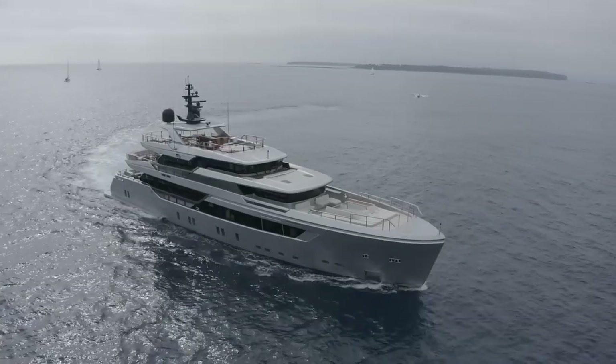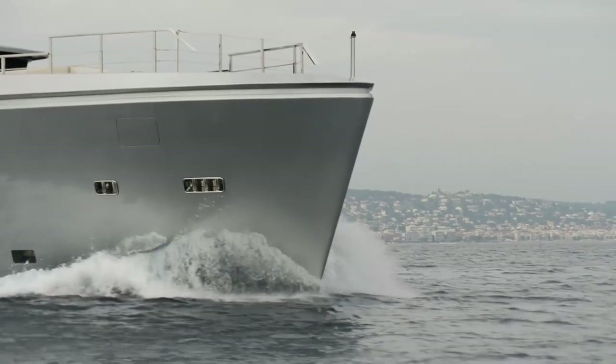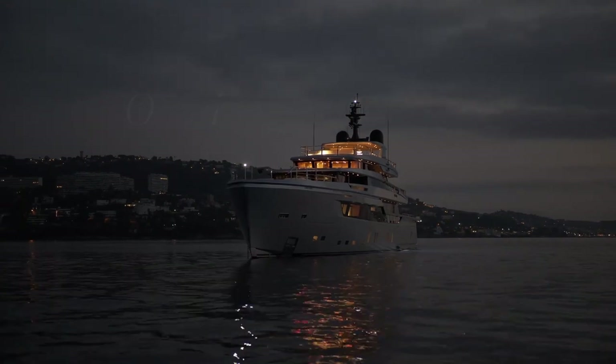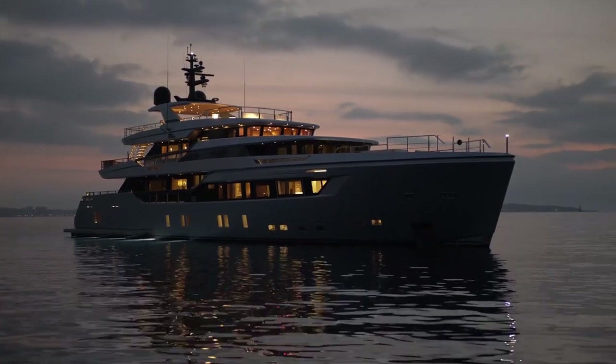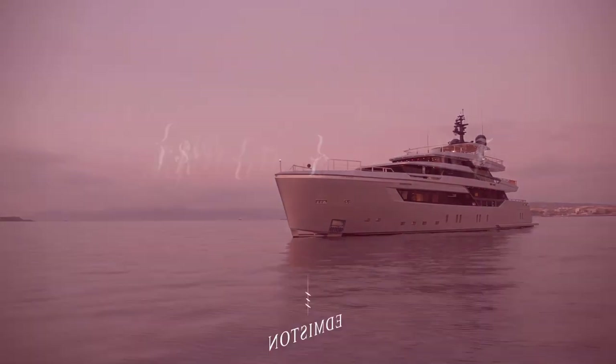Powered by twin 1947 horsepower MTU engines, H1 has a top speed of 22 knots and cruises at 18 knots. She has been built fully MCA compliant and is fitted with zero speed stabilisation. H1 has a volume of 482 GT and is the only 44 alloy available for sale.